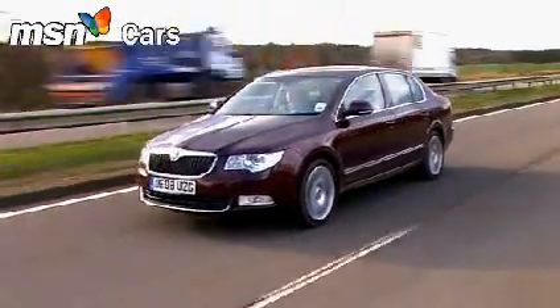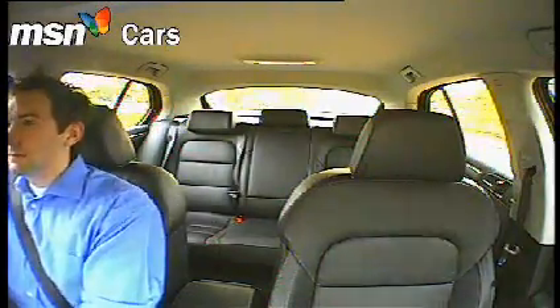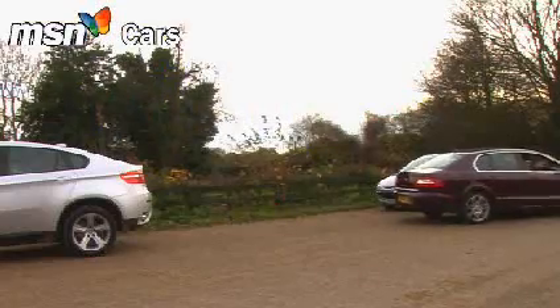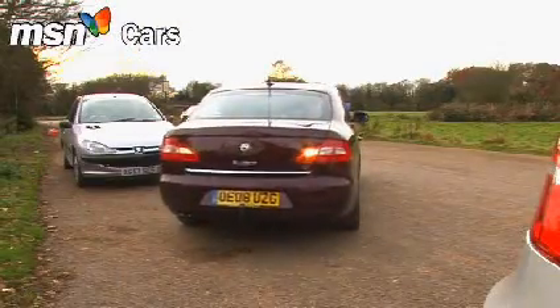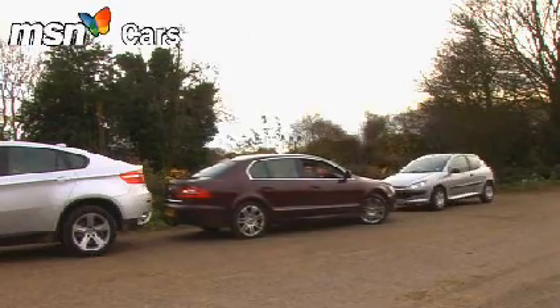It's actually no longer than a Ford Mondeo. Parking it isn't easy though — the rear windscreen is tiny, and we'll come back to why in a moment. For now, let's just say the optional park assist system is essential, and at £350, it costs what a lot of car makers would charge you for parking sensors alone.